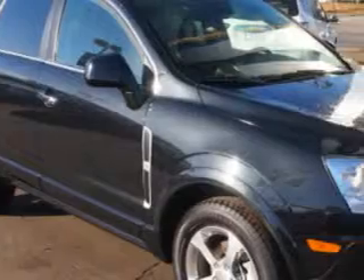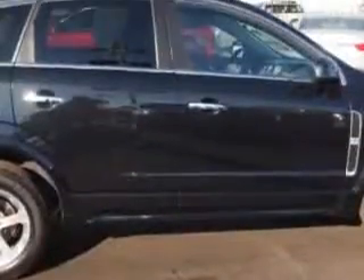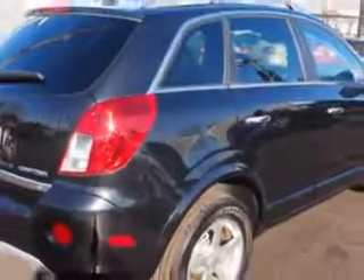You will love this Black Granite Metallic 2014 Chevrolet Captiva Sport SUV, equipped with a 4-cylinder engine and an automatic transmission.